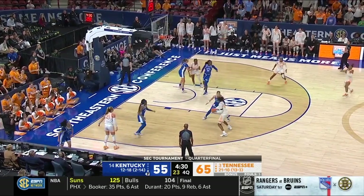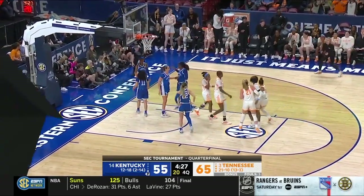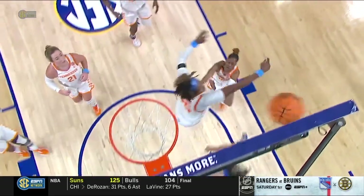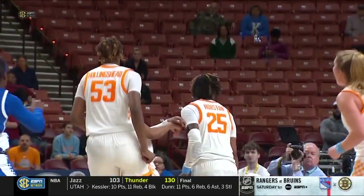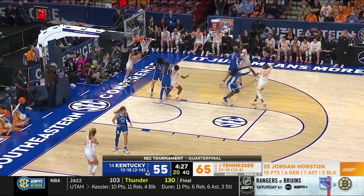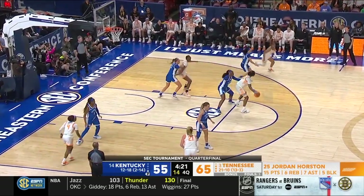Tess Darby back to Horston. It'll stay with Tennessee — last touch by Kentucky. Kelly Harper has played a full game on the sideline. I've seen her in a defensive stance quite a few times on the sideline — I'm pretty sure that happens every game with Kelly Harper.